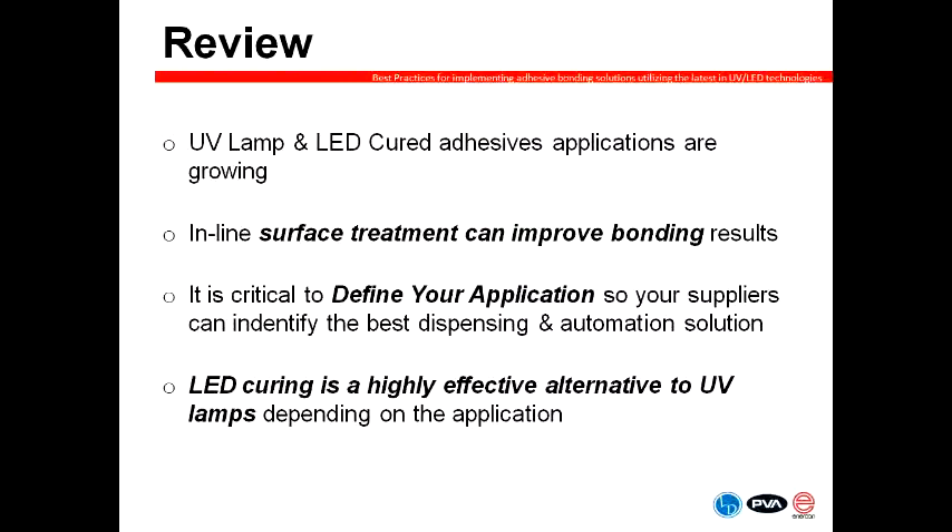We are at one hour and we are going to open up to a few questions here in the final moments. A quick review of some of the things we learned today: surface treatment can improve bonding; it's very critical to define your application so that you're getting the right equipment solutions with your vendors; and LED curing is certainly a highly effective alternative to UV lamps, but again depending upon your specific application requirements. I'd like to thank Mike, Frank, and Ryan for their presentations today as well as our audience's time and interest in today's topics.